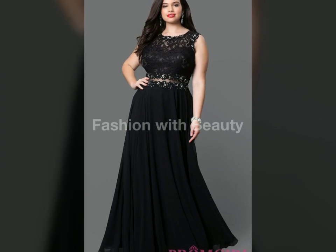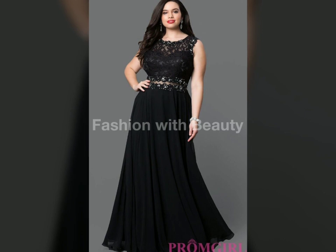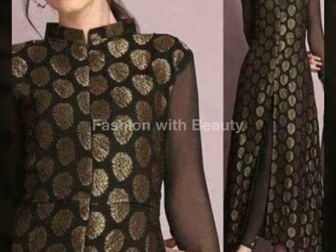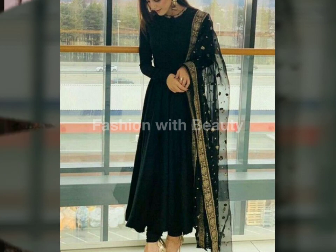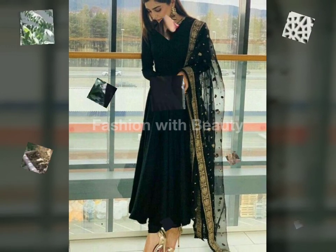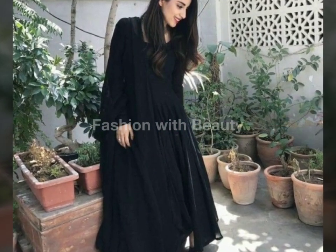You can see this dress design — the blouse is separate and the lehenga is separate. This is a little frock style, but actually this is a black kurti. This is complete. This is an open short style — you can wear it with capri and it looks better. If you are making a kurti style, then keep it as a kurti style.